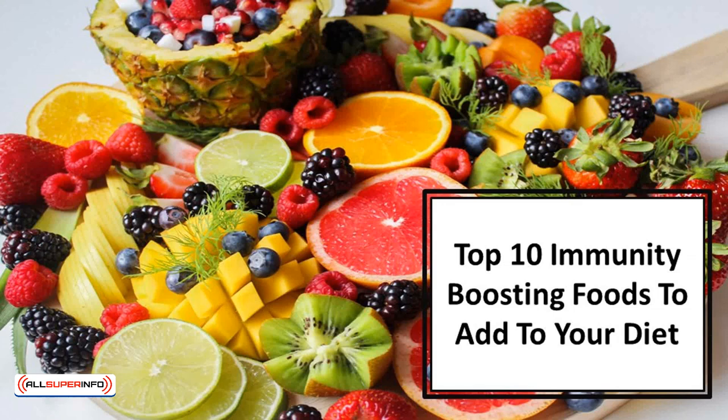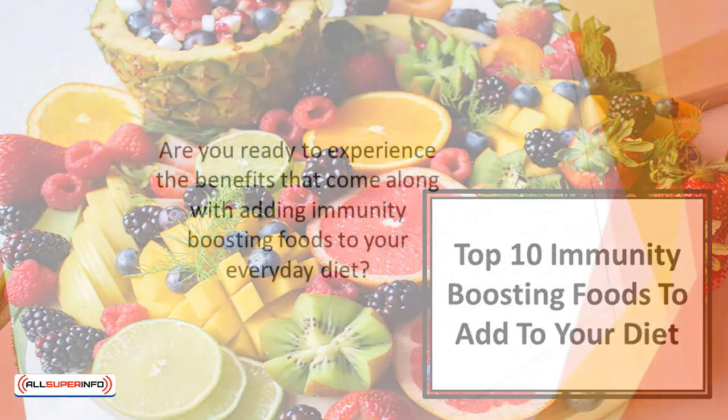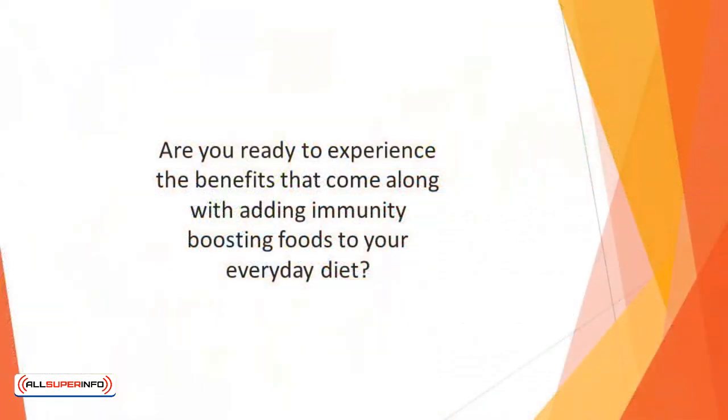In this video we'll discover the top 10 immunity boosting foods to add to your diet. Are you ready to experience the benefits that come along with adding immunity boosting foods to your everyday diet? As you've already seen, there are many different ways to increase your immunity simply by changing what you eat each day.